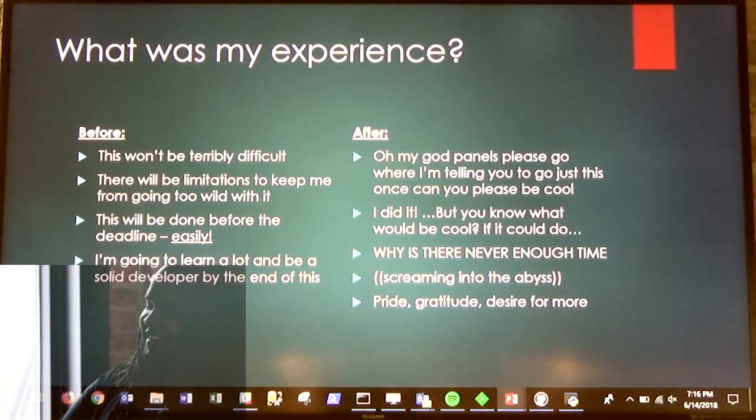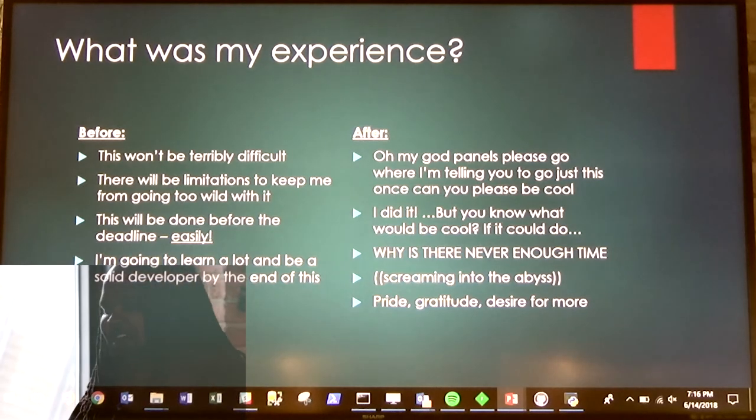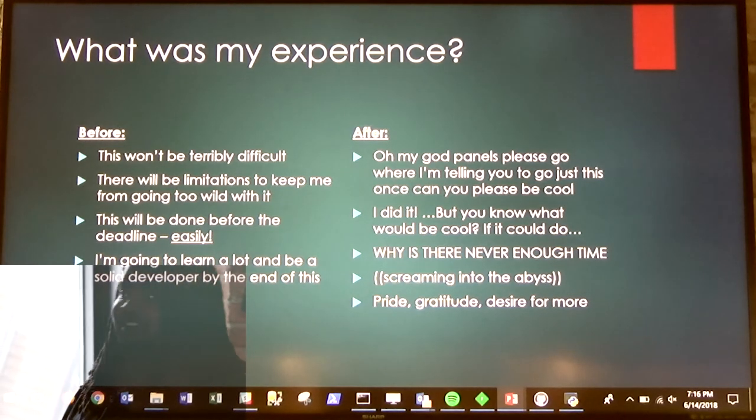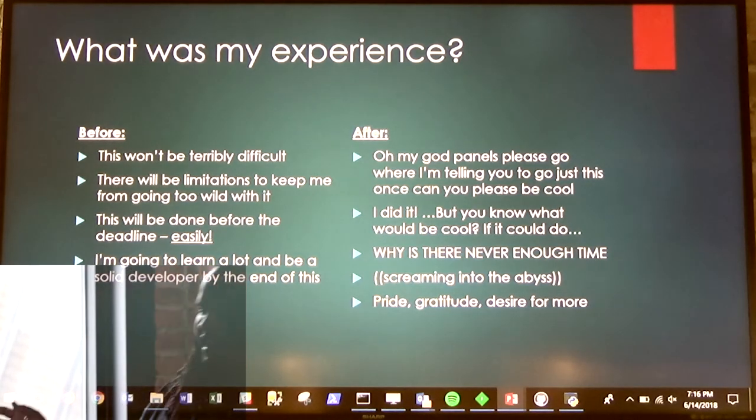What was my experience? Coming into the program, it was pretty straightforward. I was like, you know, this won't be too bad. Obviously, I can't do much because I'm really new and don't know what I'm doing, but I've got months, so it'll be fine.